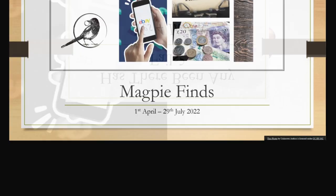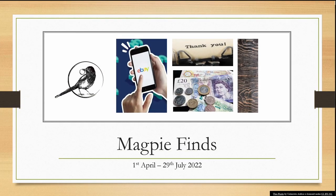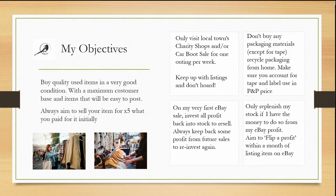My magpie finds from the 1st of April to the 29th of July 2022. My objectives: buy quality used items in a very good condition with a maximum customer base and items that will be easy to post. Always aim to sell your item for five times what you paid for it initially.